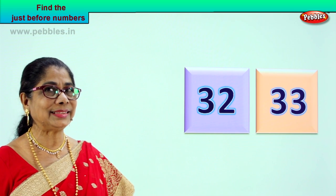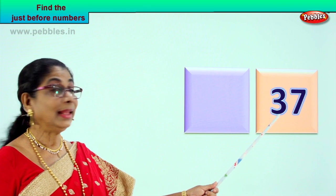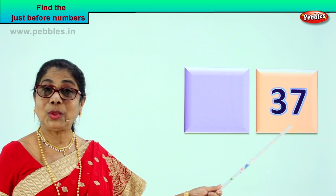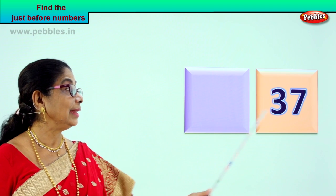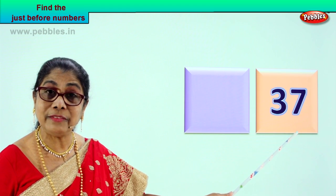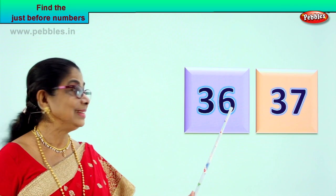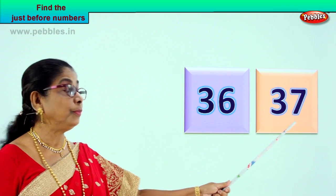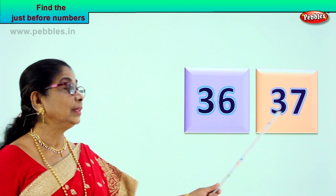Did you enjoy? Shall we go to another exercise? Very interesting for the mind — look and tell, that's all. Read aloud: three and seven — thirty-seven. What is the number that comes just before thirty-seven? A little smaller — the number that comes before thirty-seven will be thirty-six. Three and six, thirty-six. So you say thirty-six then thirty-seven. Thirty-six comes just before thirty-seven.